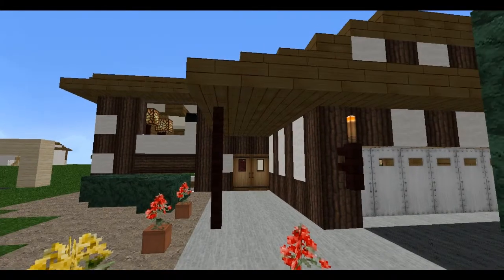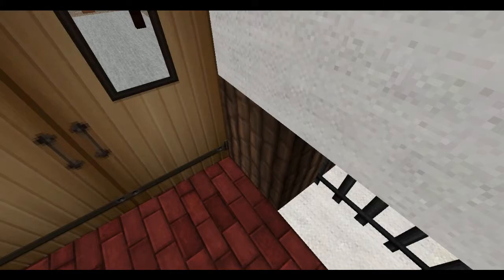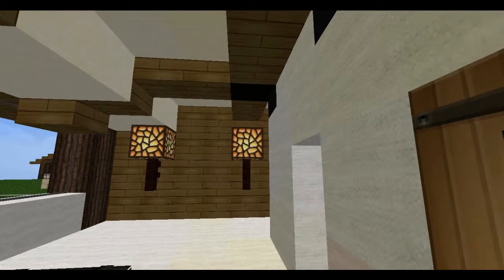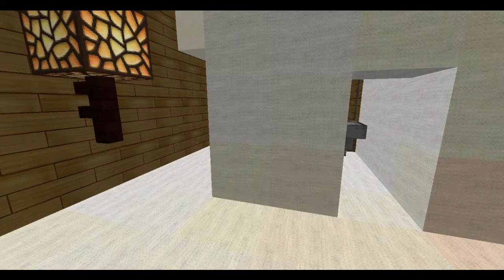Anyway, let's take a look inside. Let me go through these double doors — so fancy — and up the stairs. And we have the living room with the vaulted ceiling and hanging lights, and lights on the sidewall too.